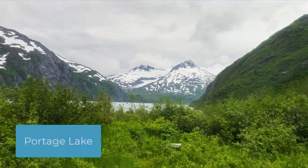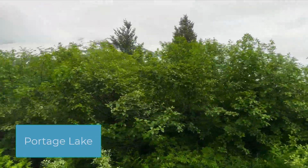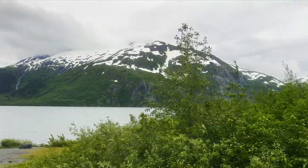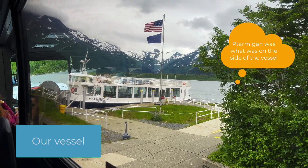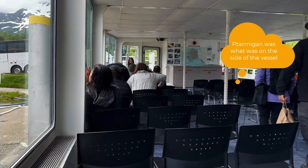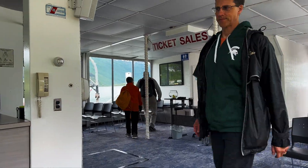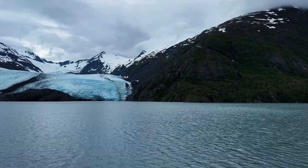After we went to the Wildlife Center, it was probably a 15 to 20 minute drive to Portage Lake, which is formed by Portage Glacier. We were on a boat — I can't remember the name of the ship, I'll look it up. It was glass all around and double-decker, so you could see everything whether you were on the bottom half trying not to freeze to death.